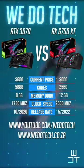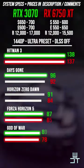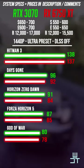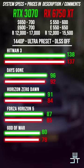Welcome to We Do Tech and to our benchmark short of the RTX 3070 versus the RX 6750 XT. Prices were taken at the time of recording and all of the games were tested in 1440p on the ultra presets.